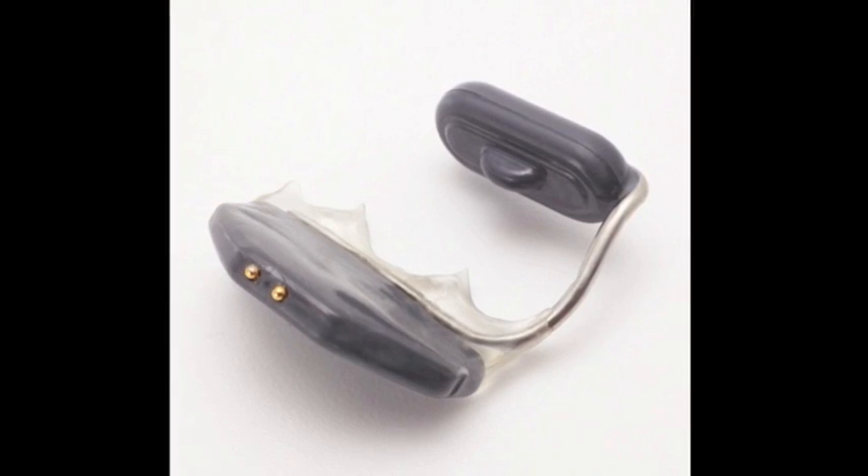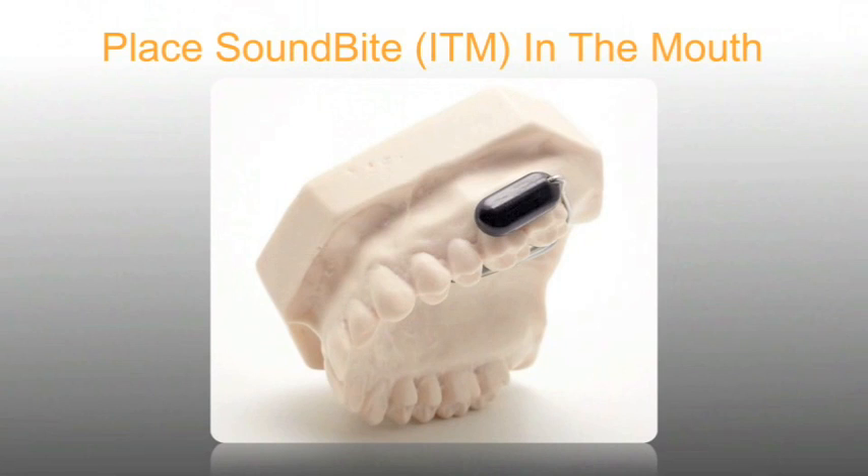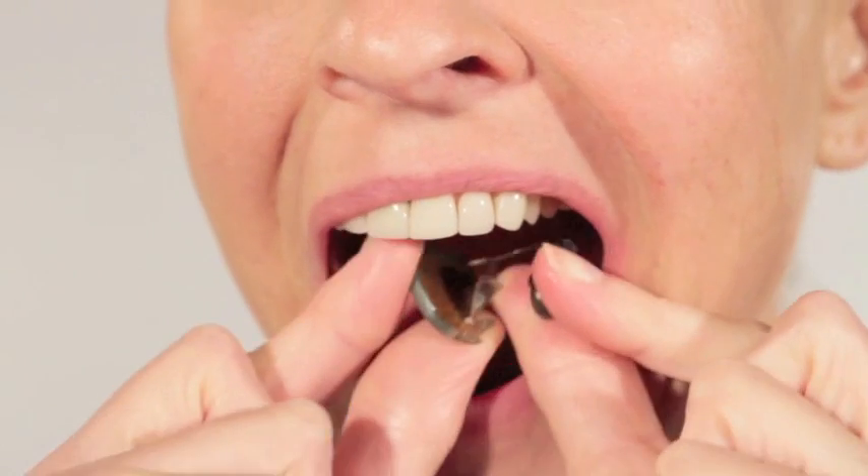This new system has two basic components. The first is a small microphone that's worn behind the ear and looks like a traditional hearing aid. The second component, called the ITM, is the processor that's fit by a partner dentist, specifically for you, and worn over the back upper teeth, either on the right or left.